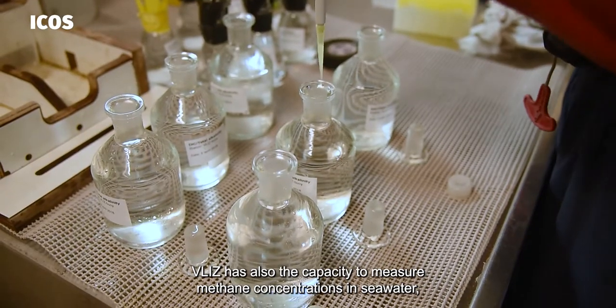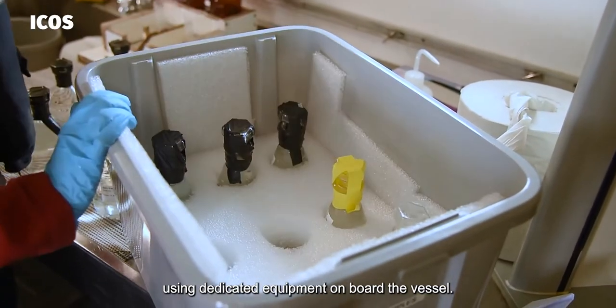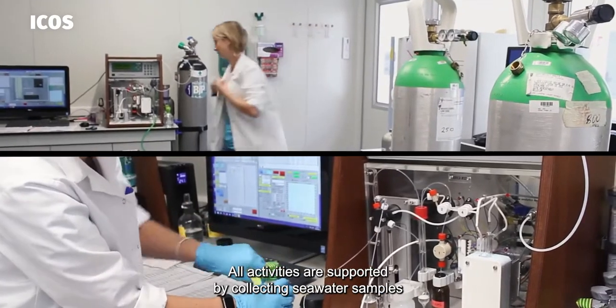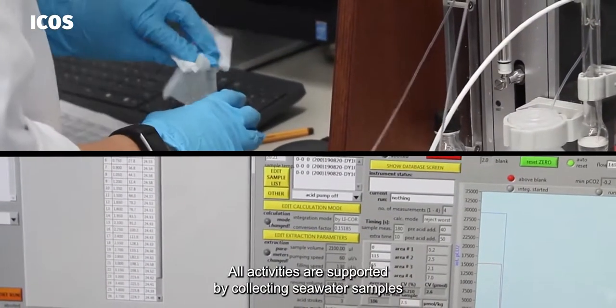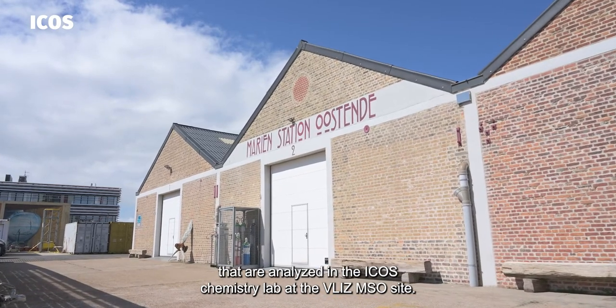Vlis also has the capacity to measure methane concentrations in seawater using dedicated equipment on board the vessel. All activities are supported by collecting seawater samples that are analysed in the ICOS chemistry lab at the Vlis MSO site.